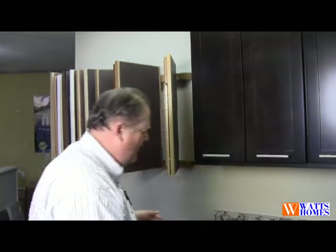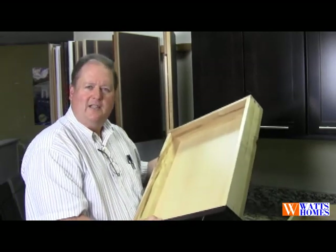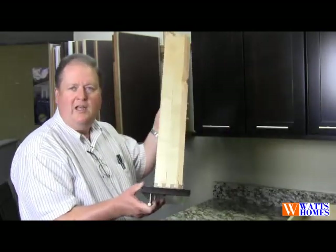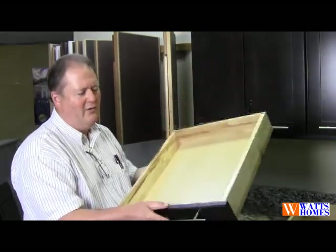What we have here is an upgrade that's available at not a great amount of cost, but a very nice upgrade. It gives a lot of people a feature that they would normally spend a bunch of extra money for and go to a custom line or a semi-custom line. This is called the select feature. This gives you a wood dovetail drawer, which is the joinery that we've all looked for in quality over the years.